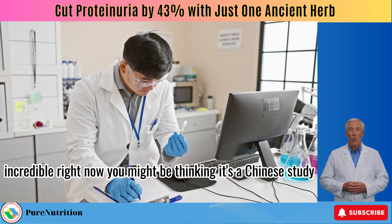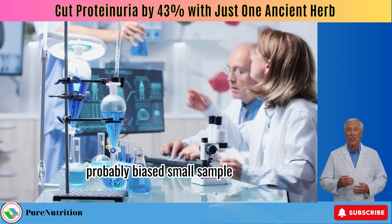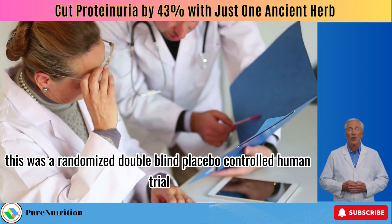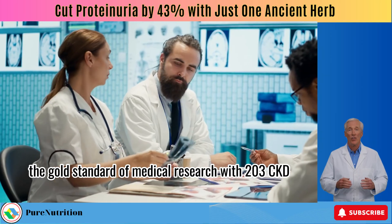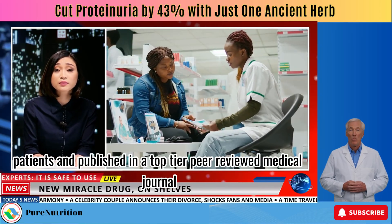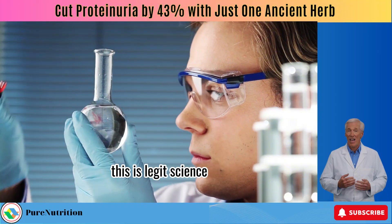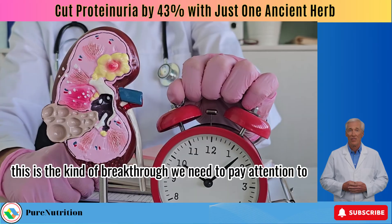You might be thinking it's a Chinese study, probably biased, small sample, poor quality. But this was a randomized, double-blind, placebo-controlled human trial — the gold standard of medical research — with 203 CKD patients, published in a top-tier peer-reviewed medical journal. This is legit science, and the kind of breakthrough we need to pay attention to.